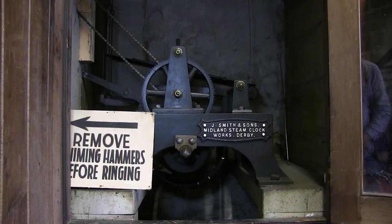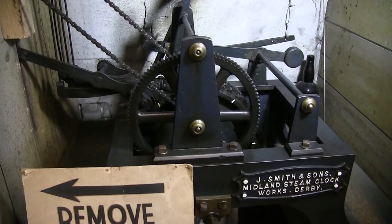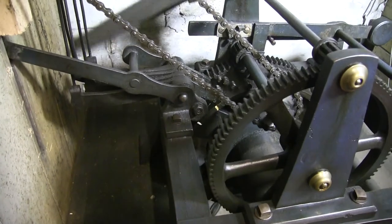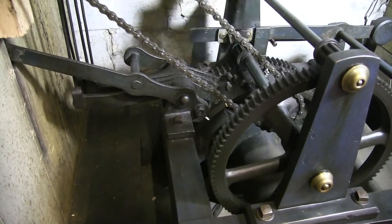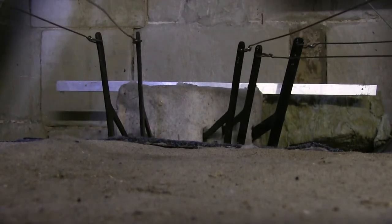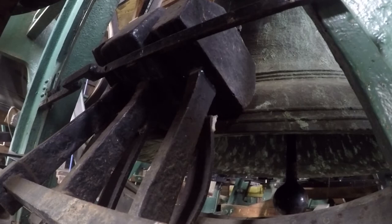There's a separate mechanism for the chimes, which was built by Smiths of Derby and installed in 1896. When the clock chimes, a series of levers are activated, which are attached to hammers, which then strike the bells. The number of chimes is governed by this notched wheel.